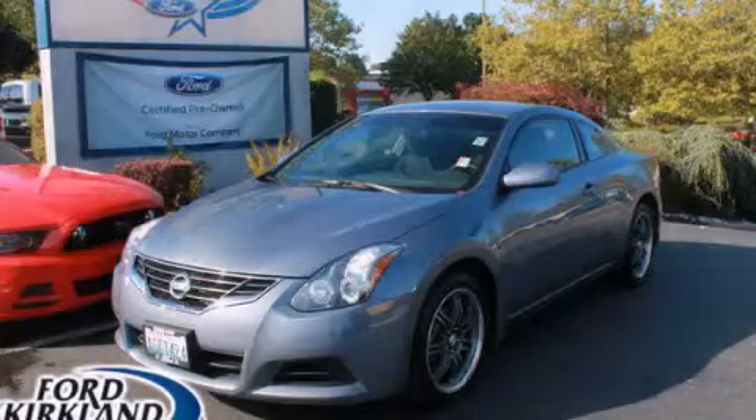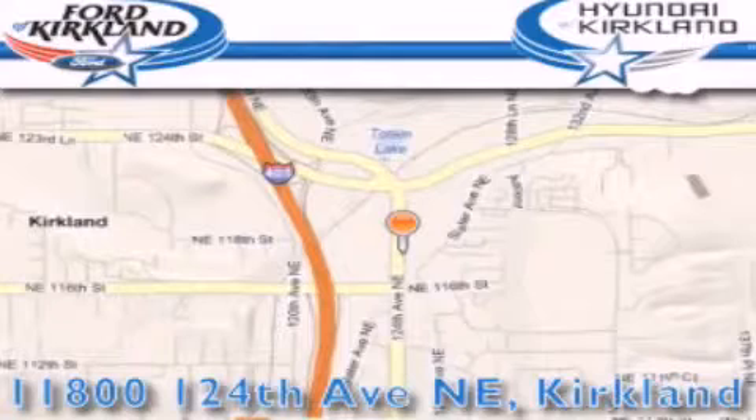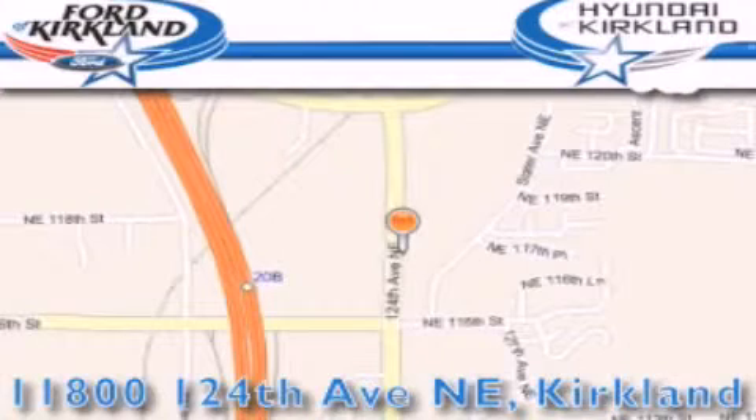Contact us today and schedule your opportunity to see this vehicle in person. Ford & Hyundai of Kirkland is located at 11800 124th Northeast in Kirkland. Our goal is to exceed all of your expectations to ensure that you'll return for future visits.